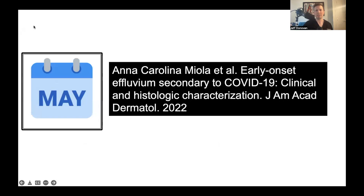Miola and colleagues published a nice report in JAD recently characterizing the type of hairs that were lost in greater detail. It provides pretty convincing data that some patients with COVID-19 probably have a telogen effluvium, but some patients probably have a dystrophic antigen effluvium — so we have a brand new mechanism.